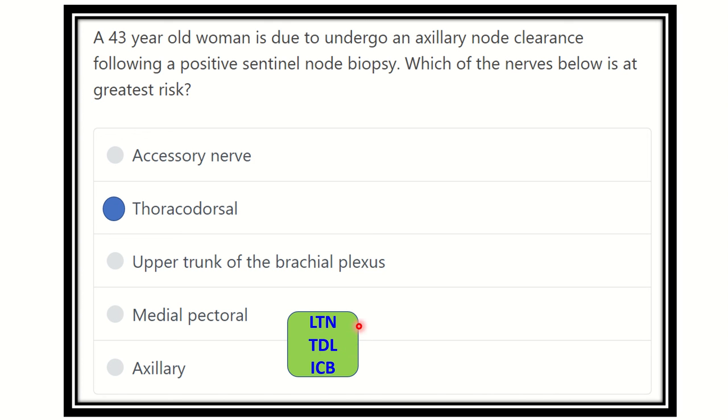In exam questions, one of these three nerves will typically appear as an option. For example, if the intercostal brachial nerve is present in the options, the other two will usually not be listed — so knowing all three helps you identify the correct answer.